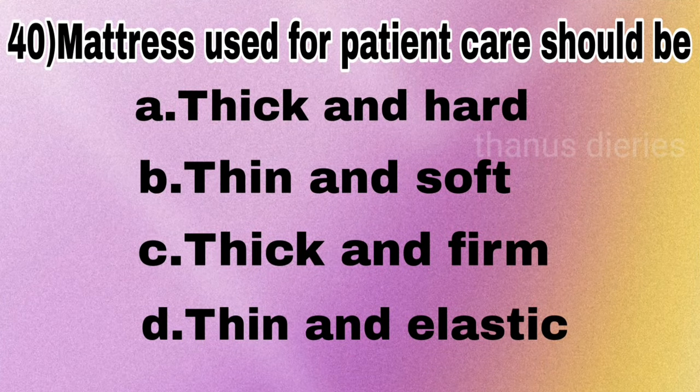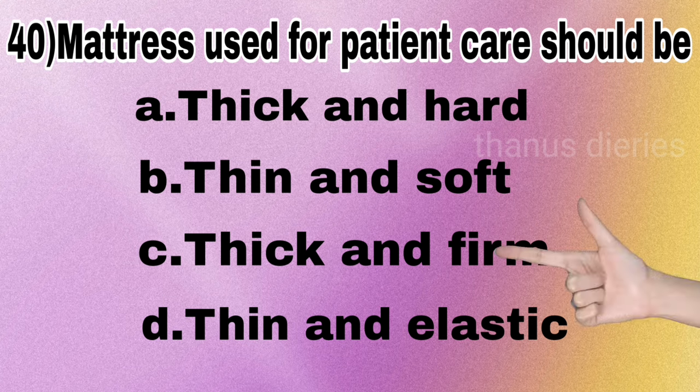Next question: the mattress used for patient care should be thick and hard, thin and soft, thick and firm, or thin and elastic? The answer is thick and firm.